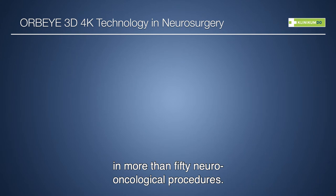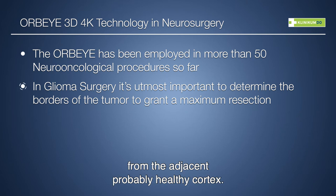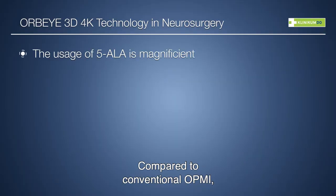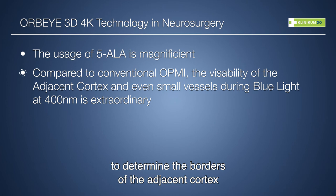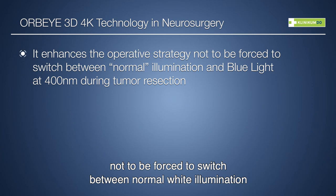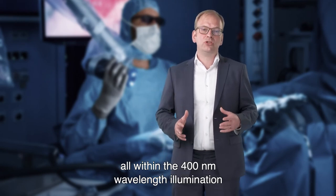I have employed the AWP-Eye in more than 50 neuro-oncological procedures. We all know how important it is, especially in glioma surgery, to determine the borders of the tumor from the adjacent, probably healthy cortex. The usage of 5-ALA FluorSense illumination is gold standard for glioma surgery. Compared to a conventional microscope, I have learned it is better and superior to determine the borders of the resection cortex using the blue 400 nm FluorSense. It enhances my operative strategy, allowing me to continue tumor resection entirely within the 400 nm wavelength illumination without switching between normal white illumination and fluorescence mode.